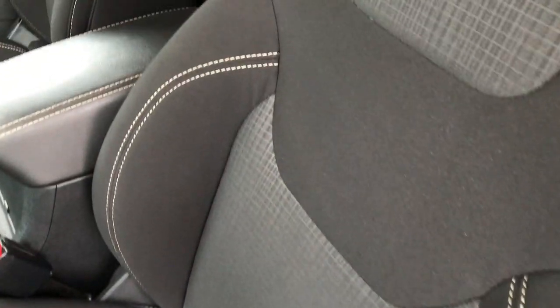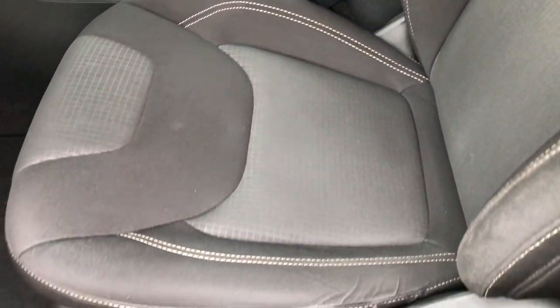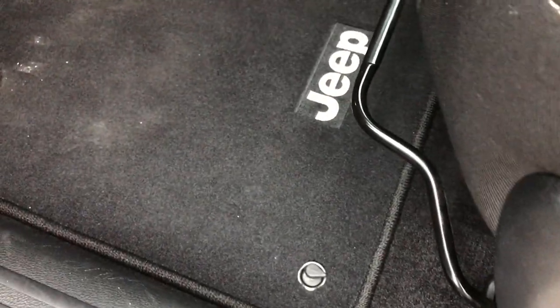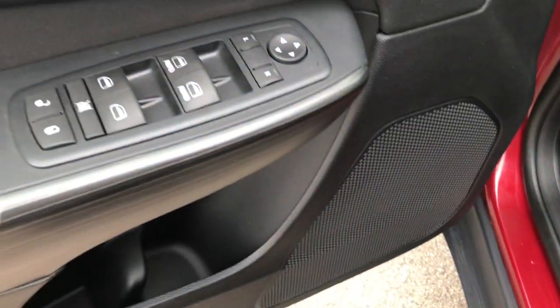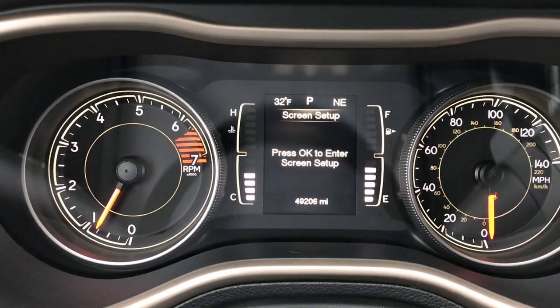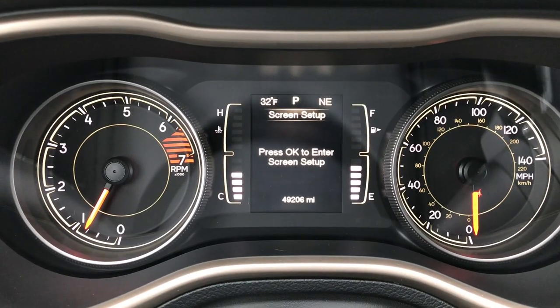Inside, the Latitude package gives you the black cloth interior. There are no rips or tears on these seats — very nice condition. It has a driver's seat height adjuster, factory floor mats throughout, power windows, power locks, and power mirrors. Auto headlamps. And as we go inside, you can see that this Jeep has 49,206 miles.